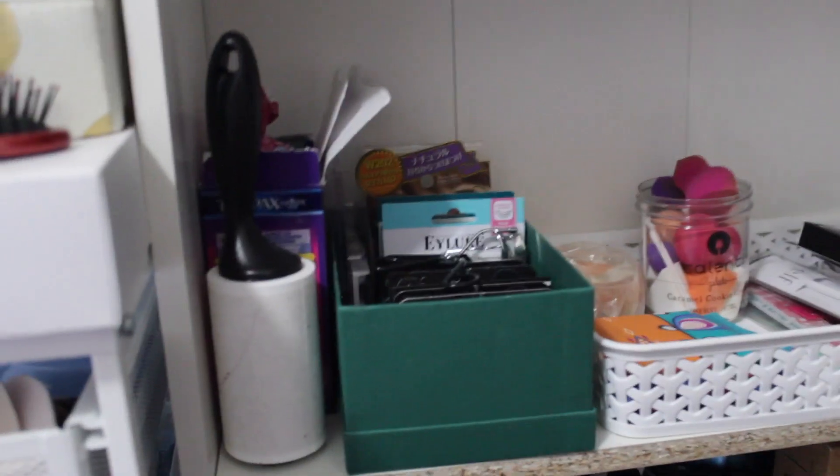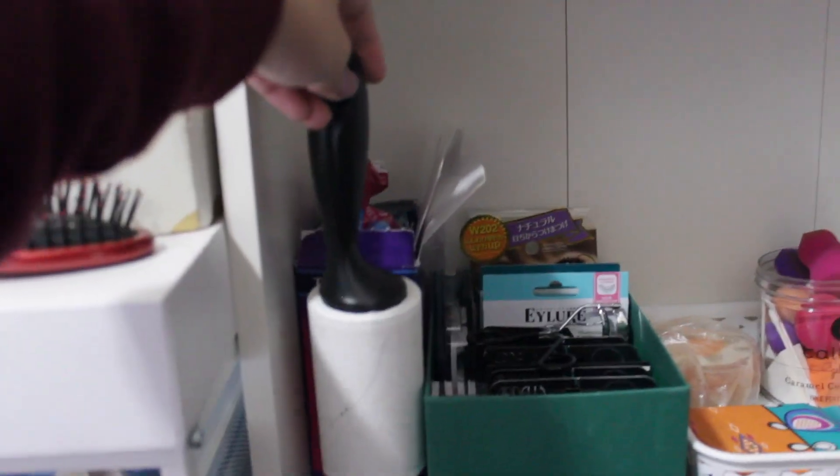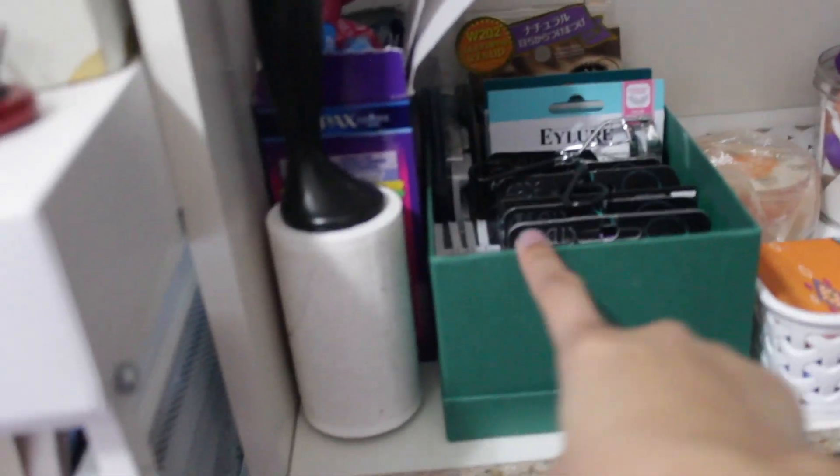This shelf has the essentials — tampons, pads, whatever you need for your time of the month. Boys, get your girl these! I have a lint roller because I have a dog and wear a lot of athletic wear. Then I have a little Starbucks box where I keep my eyelash curler and individual eyelashes so I feel organized. There's also the Laura Mercier Translucent setting powder, my beauty blenders, and more pads.